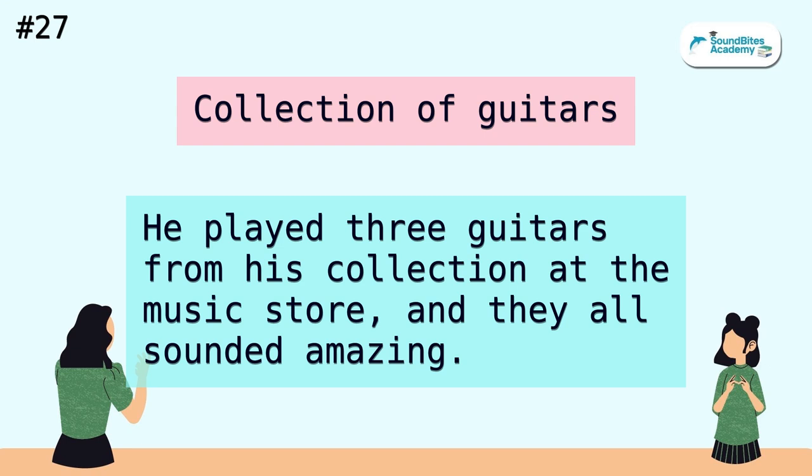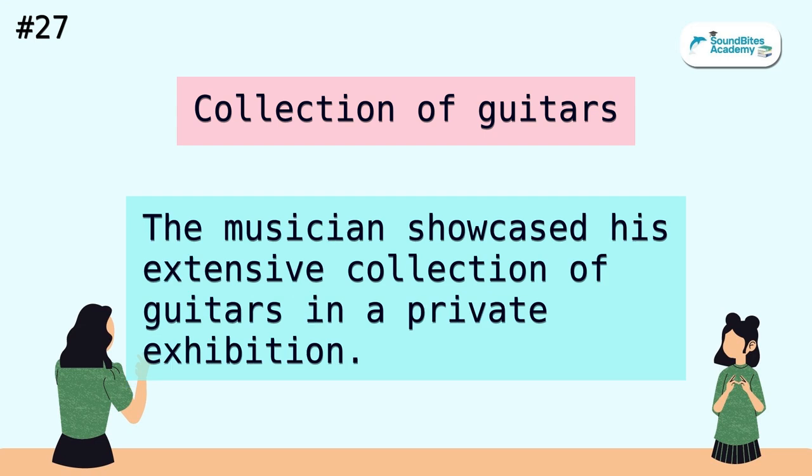Collection of guitars. He played three guitars from his collection at the music store, and they all sounded amazing. The musician showcased his extensive collection of guitars in a private exhibition.